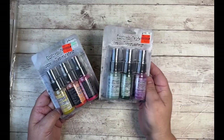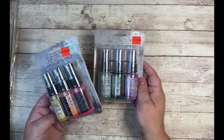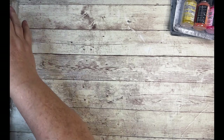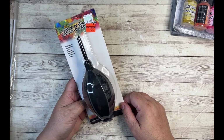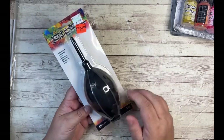I got a couple sets of the Distress Oxide Spray. These are regularly $9.49. I got them for $2.37 a pack. They had other colors, and also a ton of alcohol ink, which I have a lot of so I didn't buy any. And then the air blower for the alcohol ink was also originally $9.49, got it for $2.37 — so a great deal there.